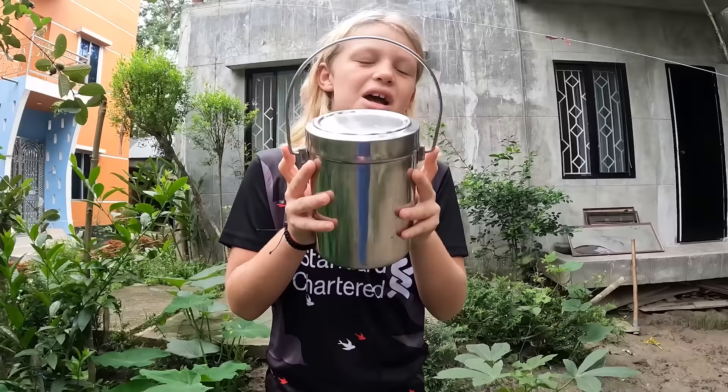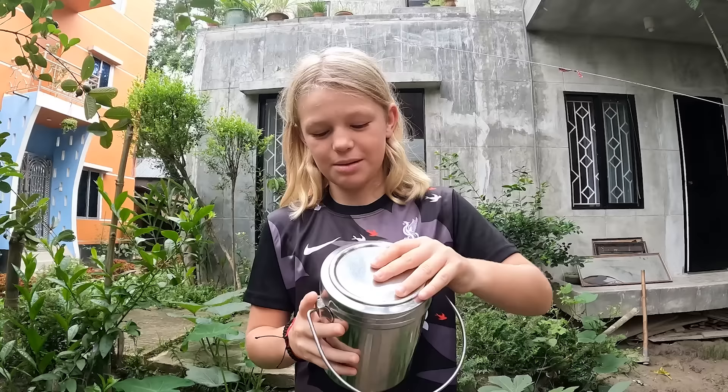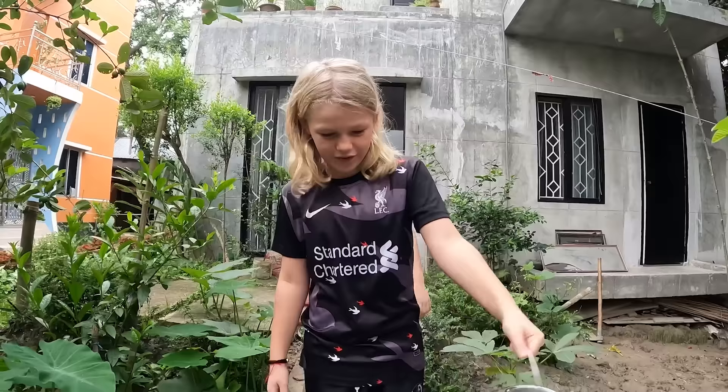This morning we're going to show you a morning in a small village in Bangladesh. Harry, you want to start by telling us what we're going to do first? This is a milking canteen — if you go to a cow, you fill this up with milk. So we're going to go milk the cow first. Are you ready? We have to fill this up to the brim. Let's go!